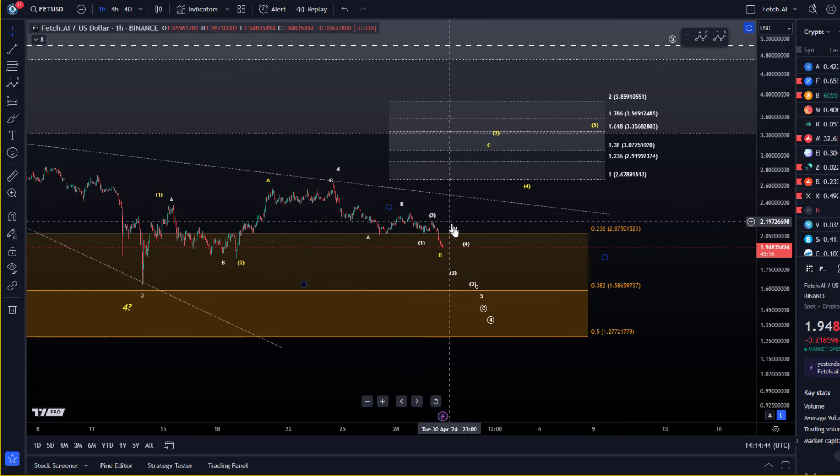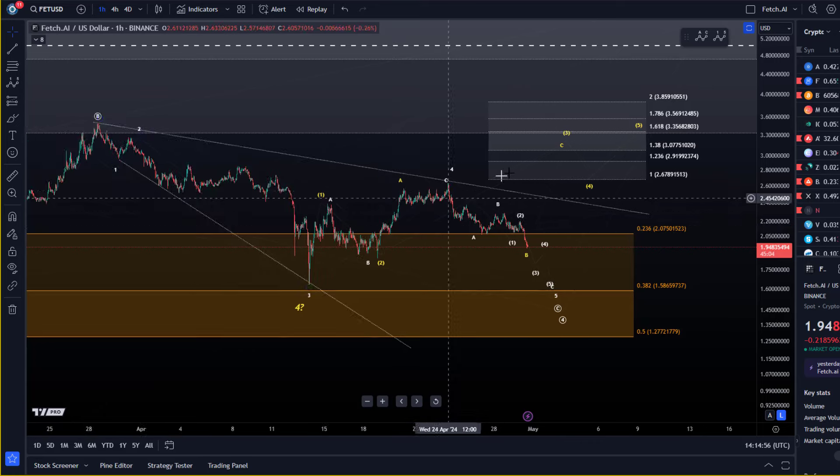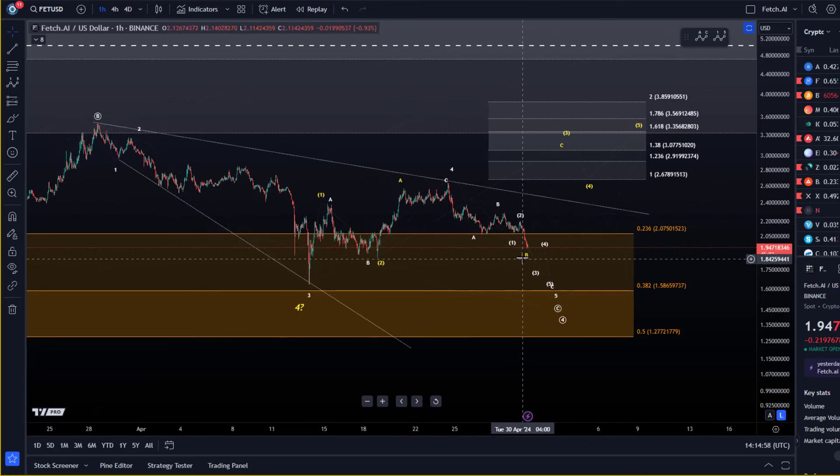Basically, if we get a break above the last swing high — the wave two high at $2.20 — it would be an early indication that we need to reinterpret the microstructure. It would mean the microstructure is shifting, and could be an early signal that the yellow count is working out or that we get just a larger corrective bounce.